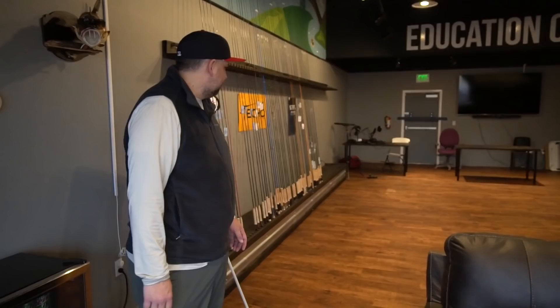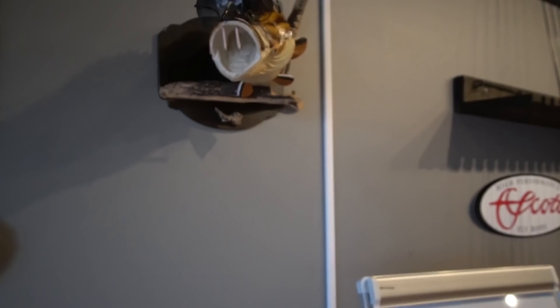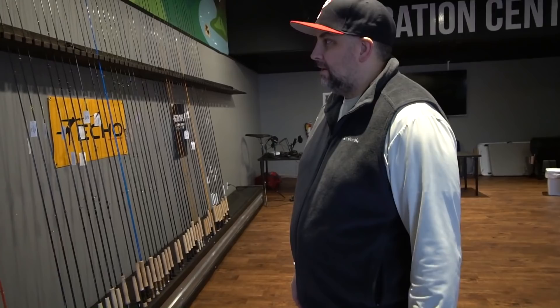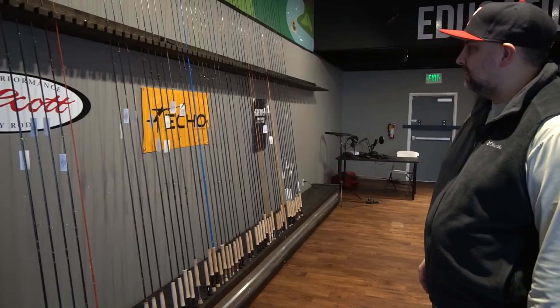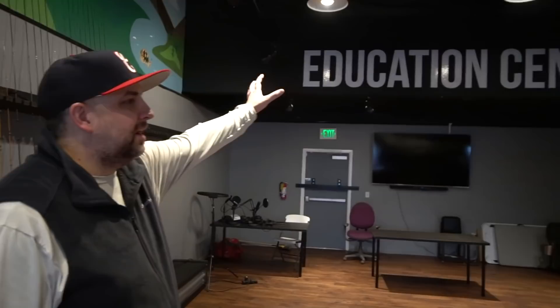The rod rack is super cool — it was custom built to match the front desk. We have a pretty good lineup: Scott fly rods, Echo, Orvis, Cortland, and adding more brands as we see fit. Up there it says education center — we have about 50 chairs now. We just had a clinic where Lance got us all learned up on euro nymphing and we filled the place — it was a great time.